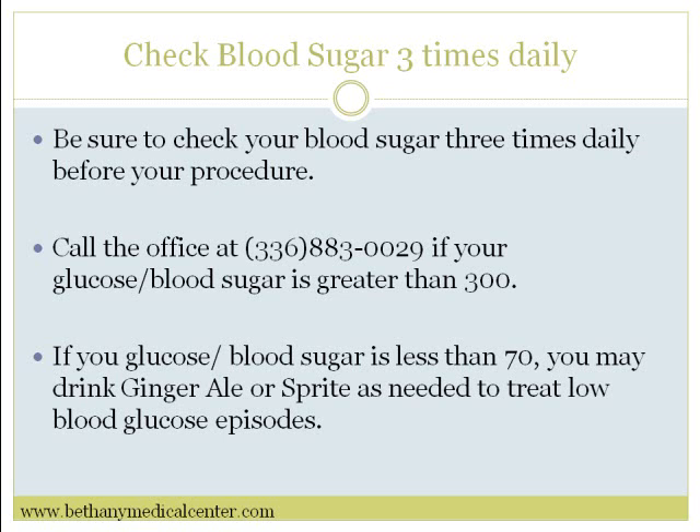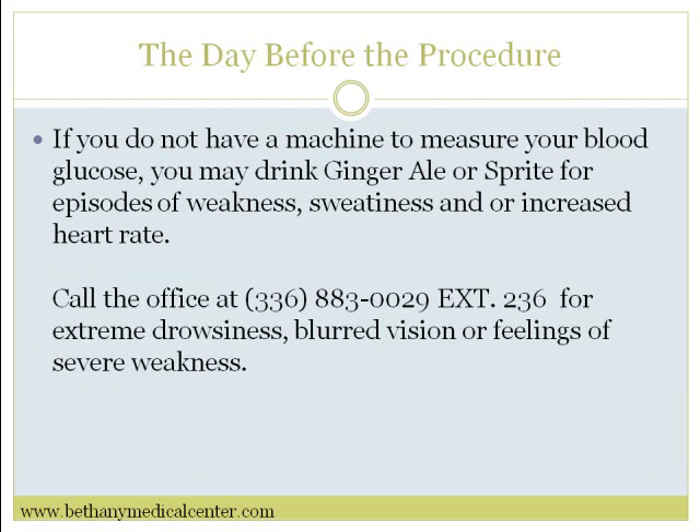If your glucose or blood sugar is less than 70, you may drink ginger ale or Sprite as needed to treat low glucose episodes the day before the procedure. If you do not have a machine to measure your blood glucose, you may drink ginger ale or Sprite for episodes of weakness, sweatiness, or increased heart rate. Call the office at 883-0029 extension 236.